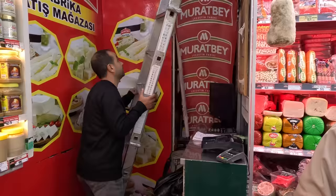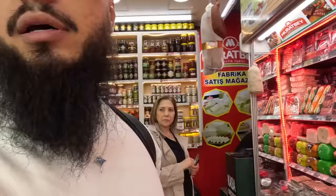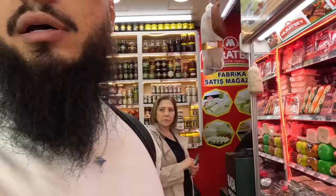We also have sausages and dry meat here. It smells so good. Some vendors don't want to be filmed — they say no, no, no filming. But our friend Yasin was happy to have us.